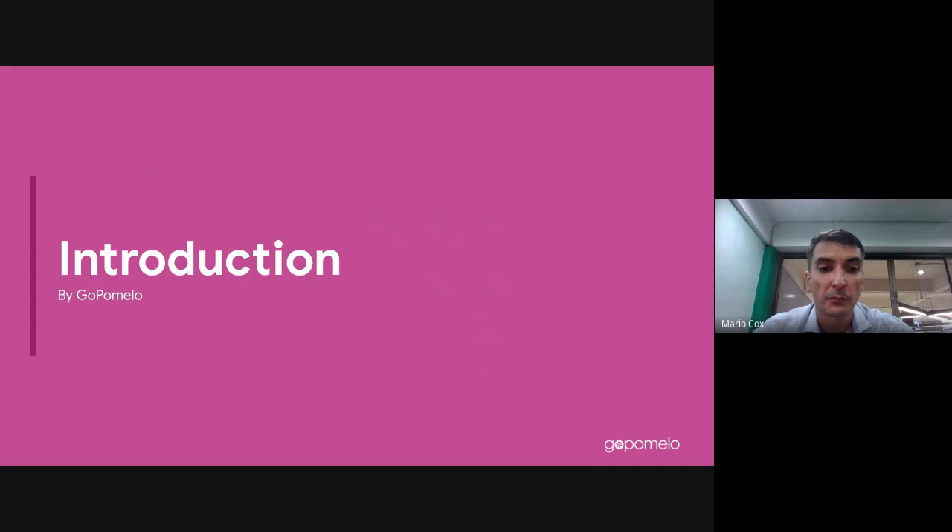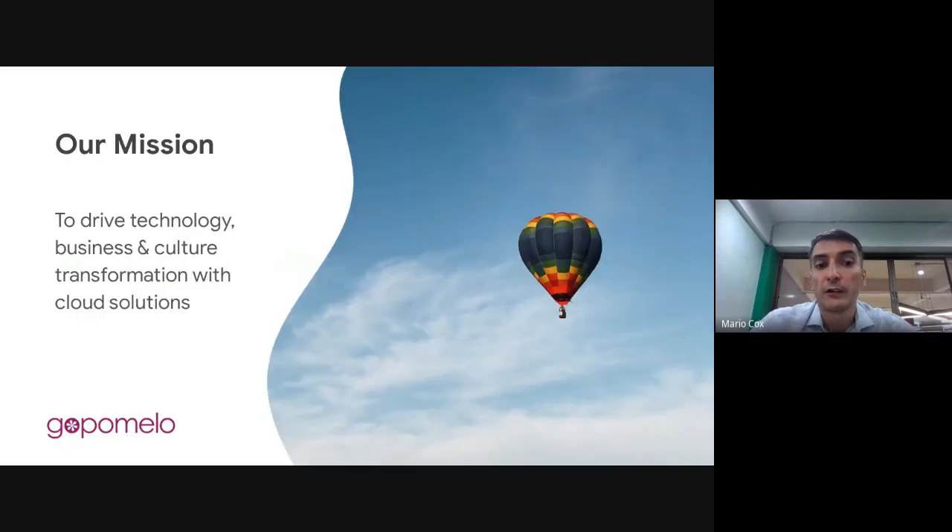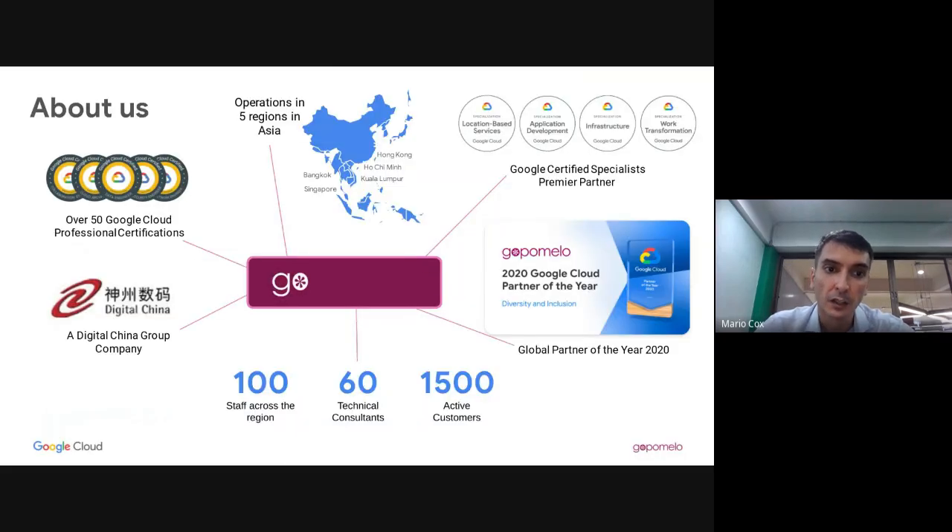Let me give a quick introduction about GoPomelo. We are a cloud-first company, focused on cloud technologies since before cloud was even a thing. We really believe in the power of cloud to drive technology transformation, business and culture transformation for our customers and their customers. We were named partner of the year in 2020 by Google and have been partnered with Google since 2012.